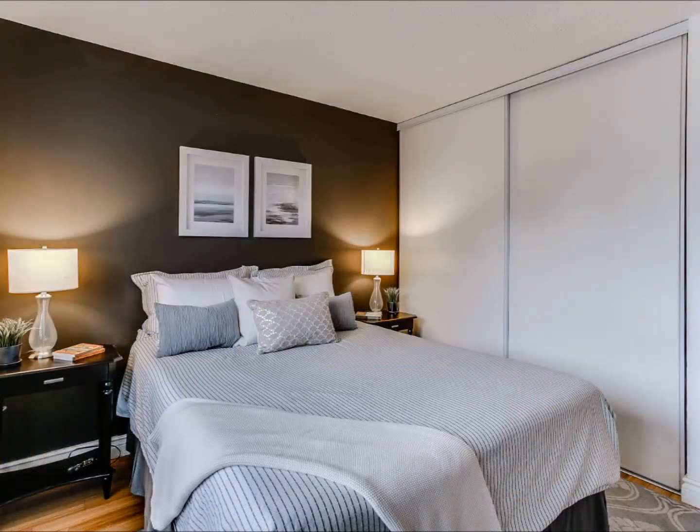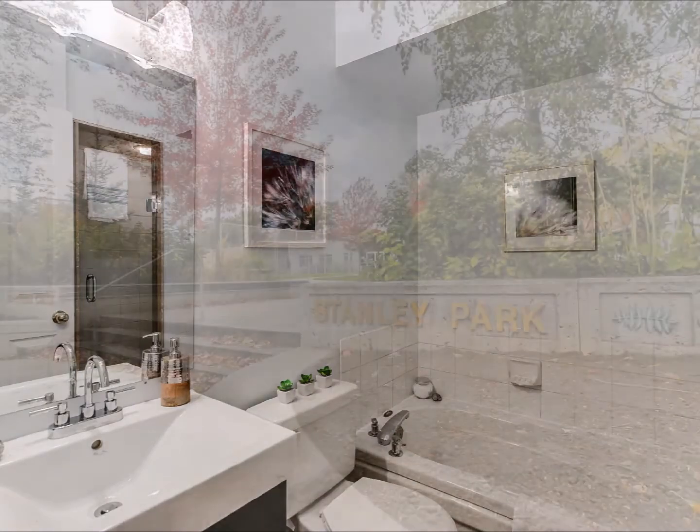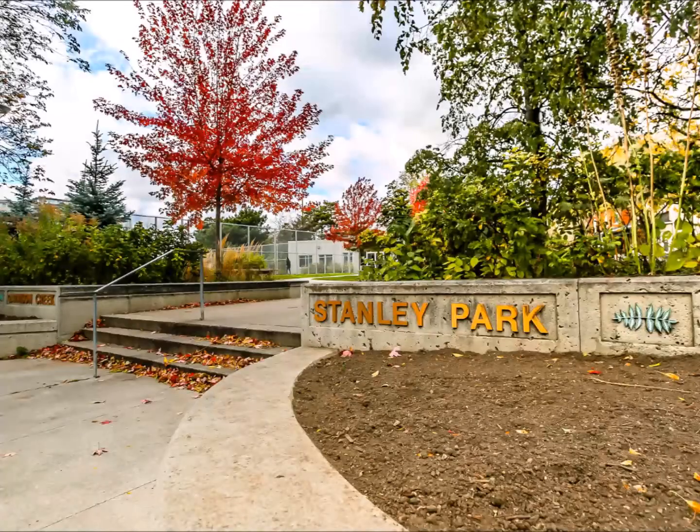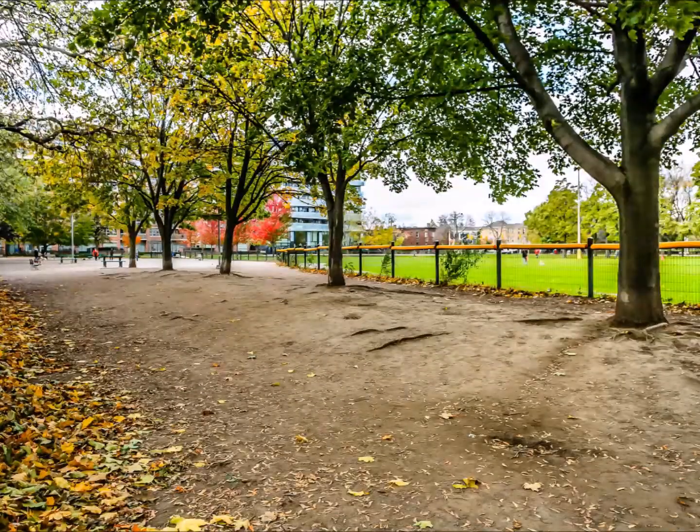The unit is just steps to Stanley Park, which features an off-leash dog park and outdoor community swimming pool. Commuting to downtown is a breeze via the King Streetcar, which is only a three-minute walk from the front door.